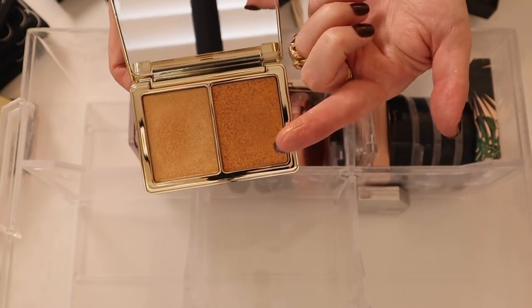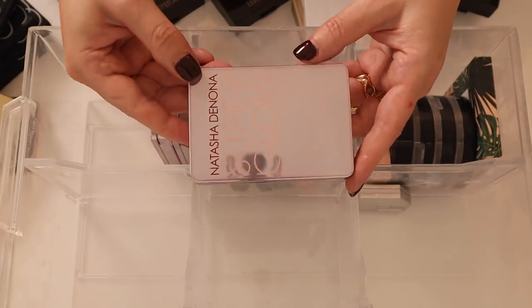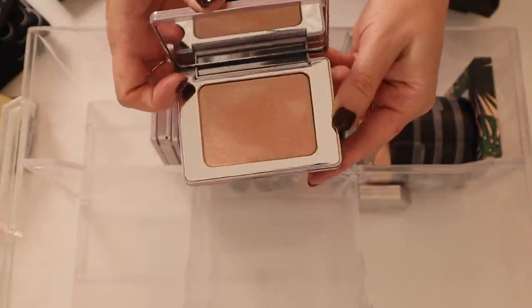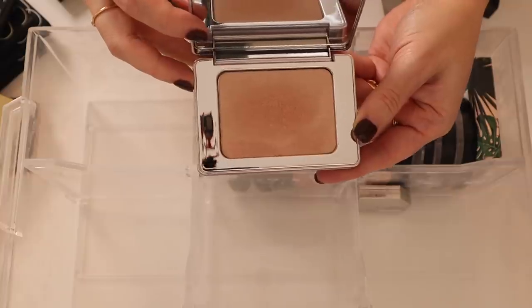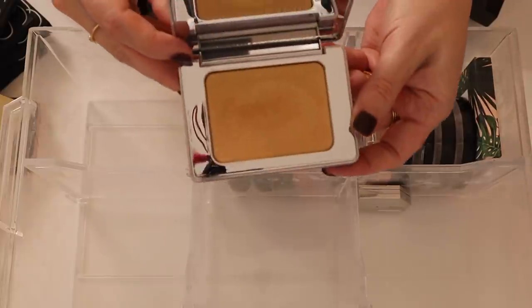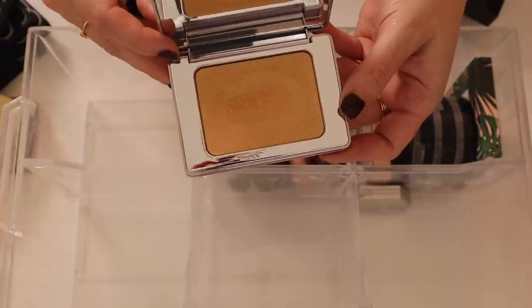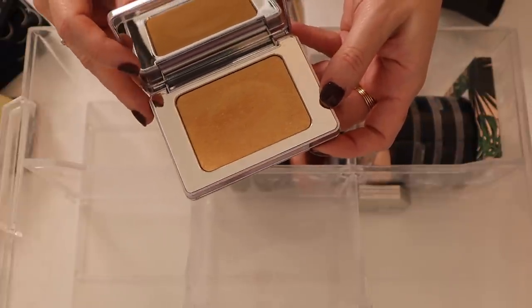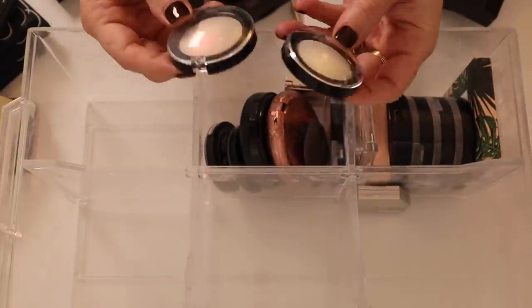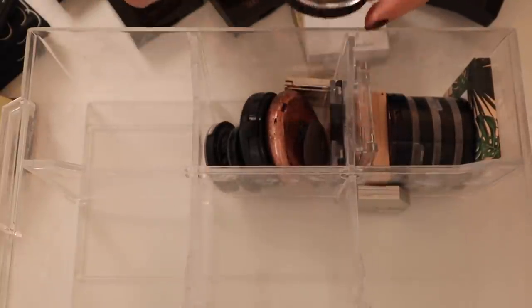Here's the Natasha Denona Glow Gold Duo — I was not a fan, they were both just too glittery. But huge fan of these Natasha Denona Super Glows. This is one — Fair/Two Light Medium, which is probably the one I wear more often — and this one is Three Bronze, which surprisingly I really really love.